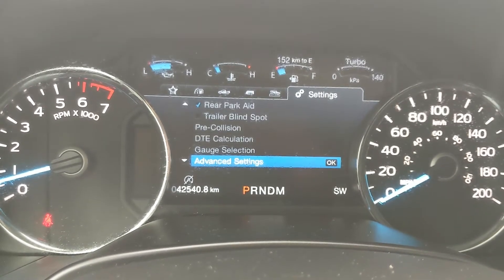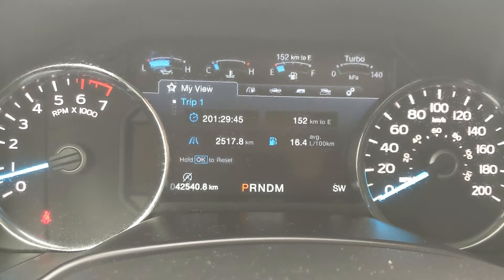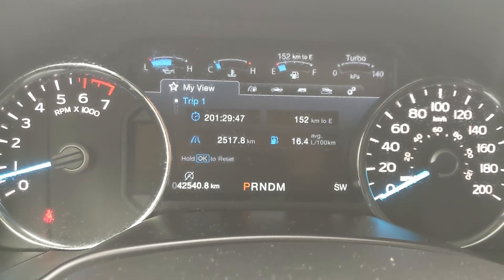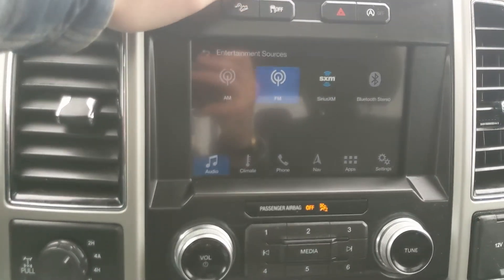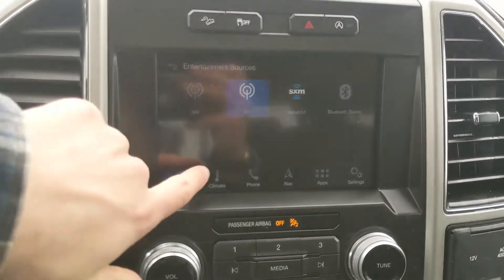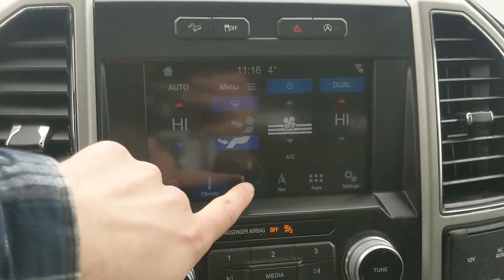Moving on to your center infotainment screen, which is radio, SiriusXM, and Bluetooth capable, so you have some options there. You have your digital climate controls with dual-zone front climate, Bluetooth phone controls, navigation screen so you're hopefully not going to get lost, whatever apps you may have installed, and settings for your screen and other features around your vehicle.